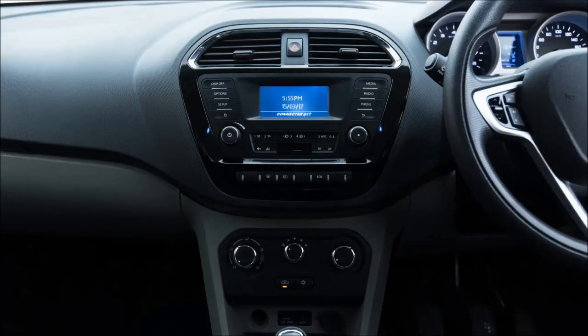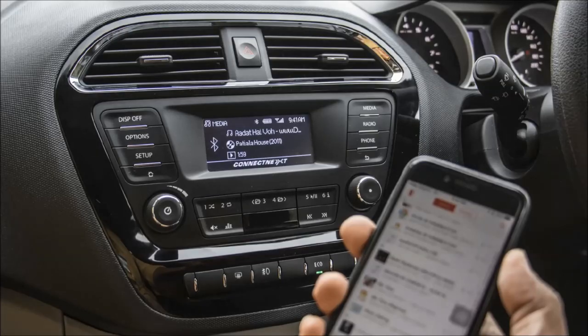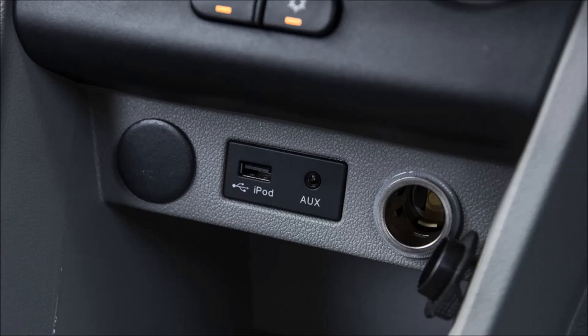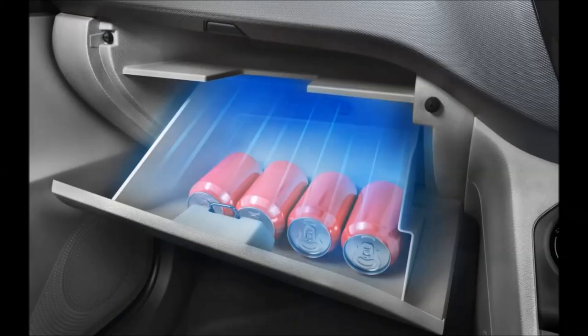Tiago features a Harman system with 8 speakers, which is currently the best audio system in the Indian market. Bluetooth, USB, and AUX are provided for entertainment. A cool glove box is also given to keep your beverages cool and fresh.